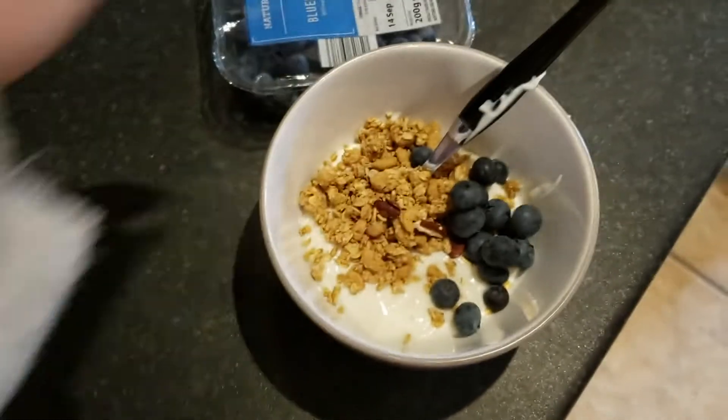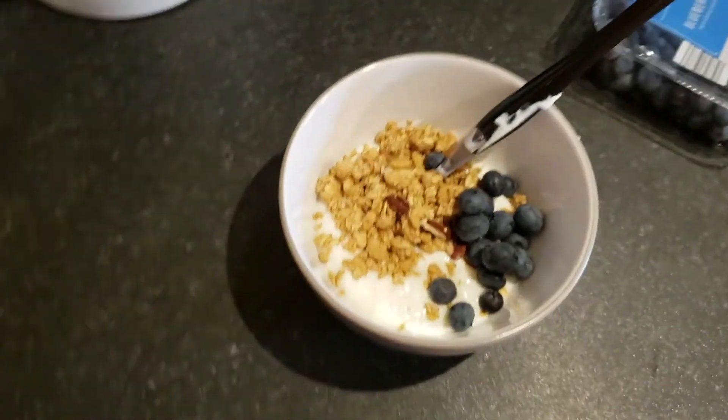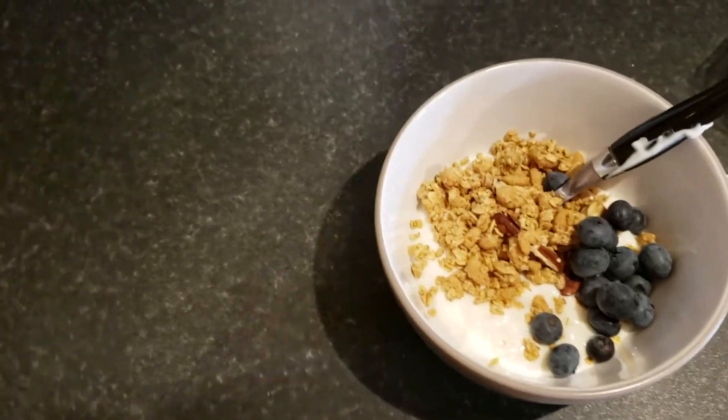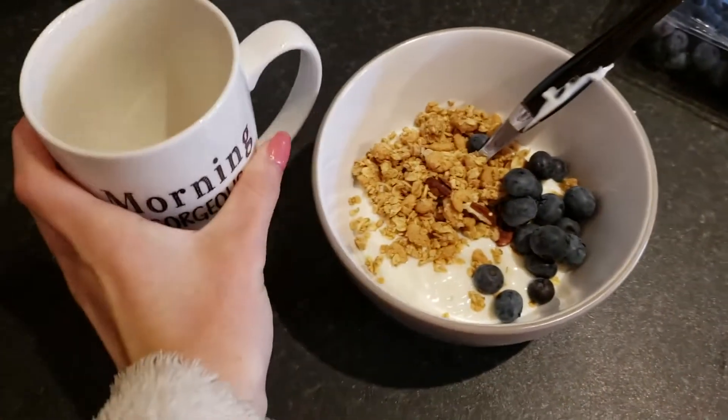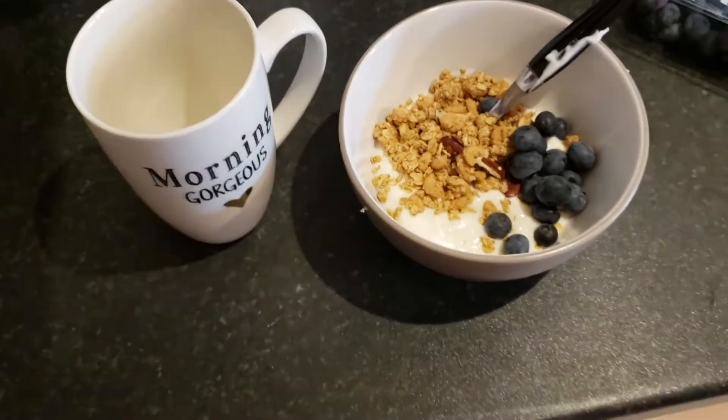You guys would have just seen me have my breakfast, which is a really common breakfast for me — just some low-fat coconut yogurt from Aldi, some granola and some blueberries. That was good, but now I'm gonna get ready to go on a run and I'll get back to you guys soon.